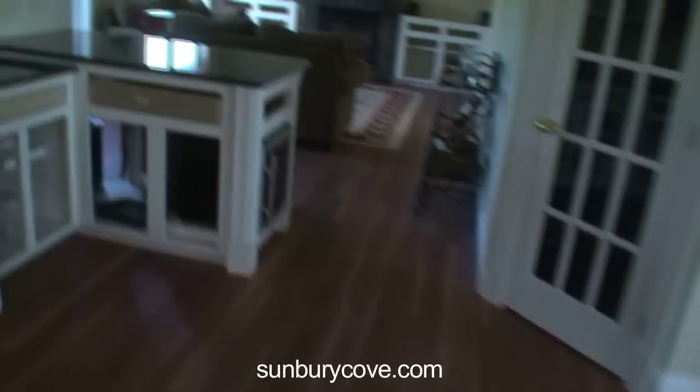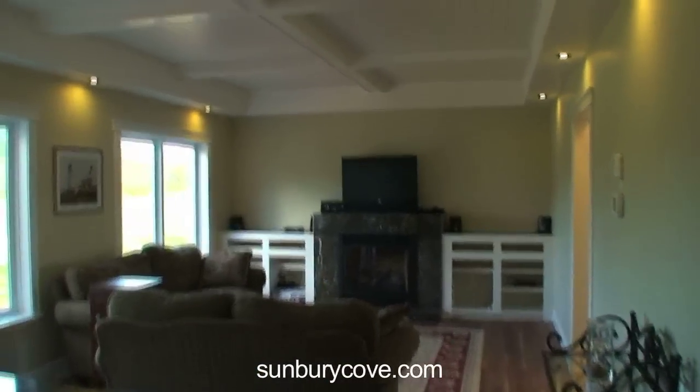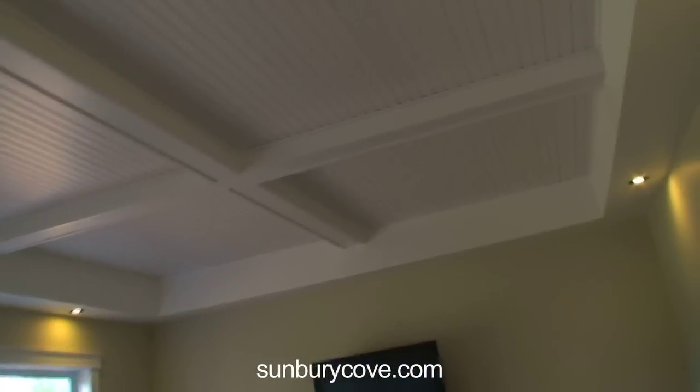Nice treat setting. TV room, open concept off the kitchen. Pay attention to the ceilings — I haven't seen these for a very long time. I think that's a nice touch. Fireplace, propane.